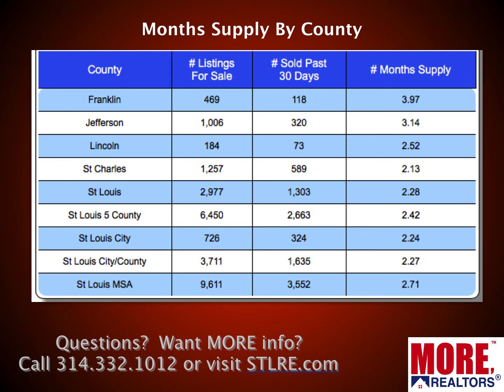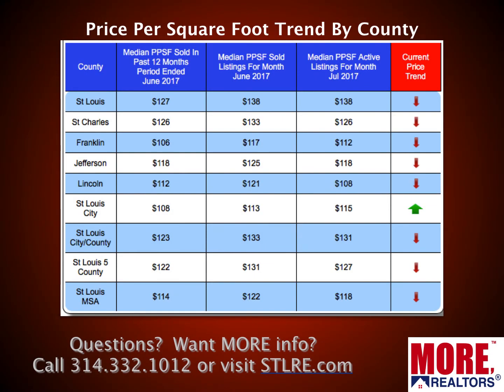Caution to sellers: a low month supply doesn't mean you can charge whatever you want — it just means the market definitely favors you. Looking at every county and the whole St. Louis MSA, everything is well below that six-month mark. The highest is Franklin County at 3.97 months, down from just over four months last month. The overall MSA is at 2.71 months, up slightly from 2.63 last month — pretty consistent.